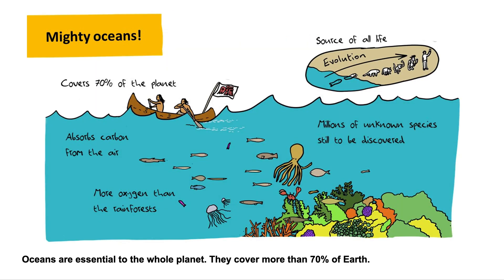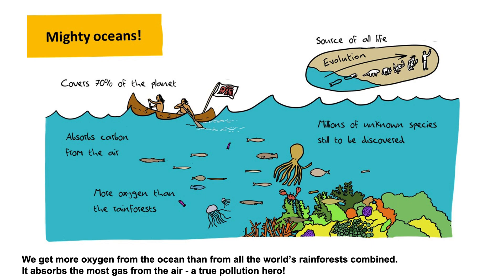Oceans are essential to the whole planet. They cover more than 70% of Earth. All five oceans are connected and in constant movement ruled by currents. We get more oxygen from the ocean than from all the world's rainforests combined. It absorbs the most gas from the air — a true pollution hero.